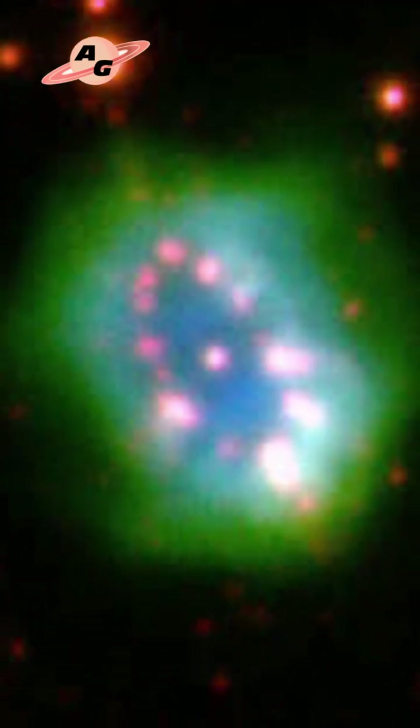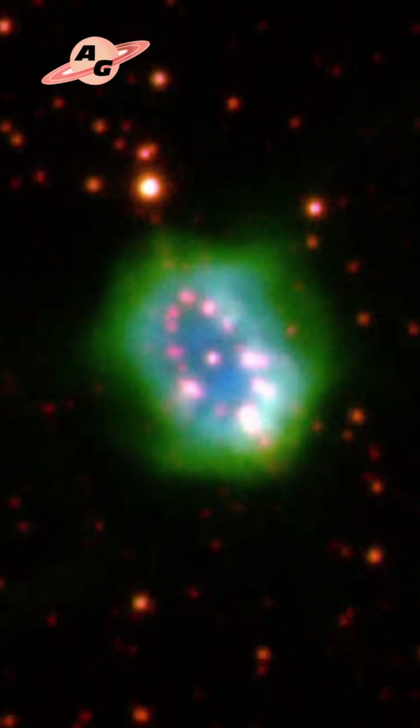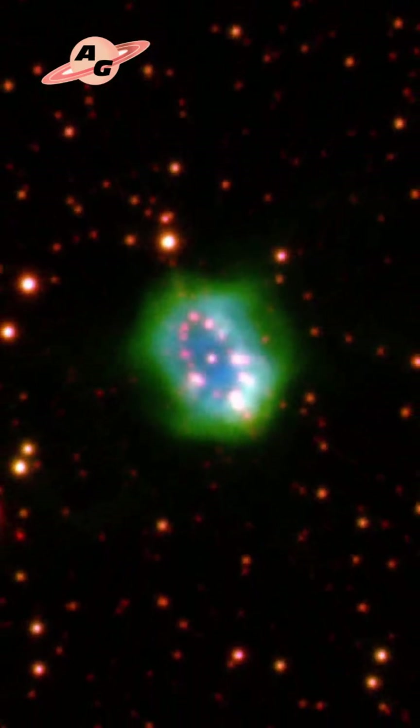This nebula was discovered in 2005 as part of the IFA's program, a ground-based survey of planetary nebulae in the northern galactic plane in the hydrogen alpha line, using the Isaac Newton Telescope in the Canary Islands.